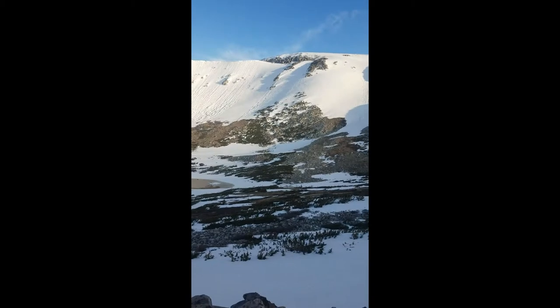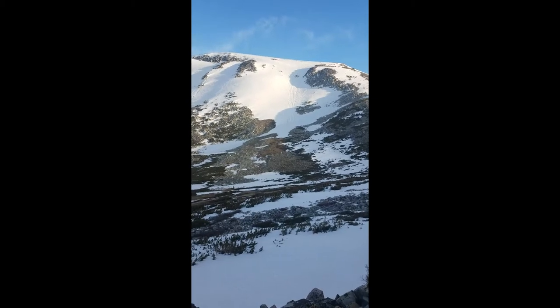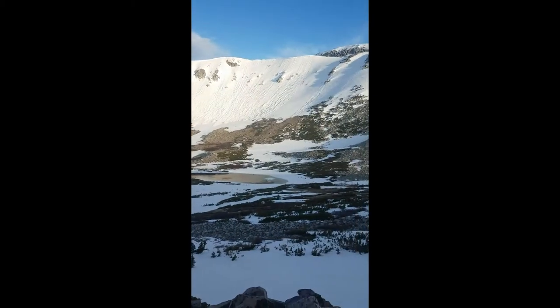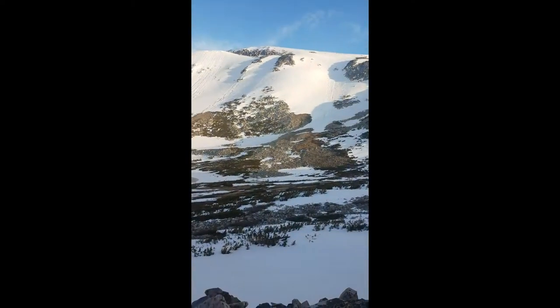Here's our objective, Medicine Bow Peak. We will be taking this east face dead ahead, as there's no cornices unlike the tops of the southeast face. Behind me is Browns Peak and back there is Libby Flats. Let's get it!